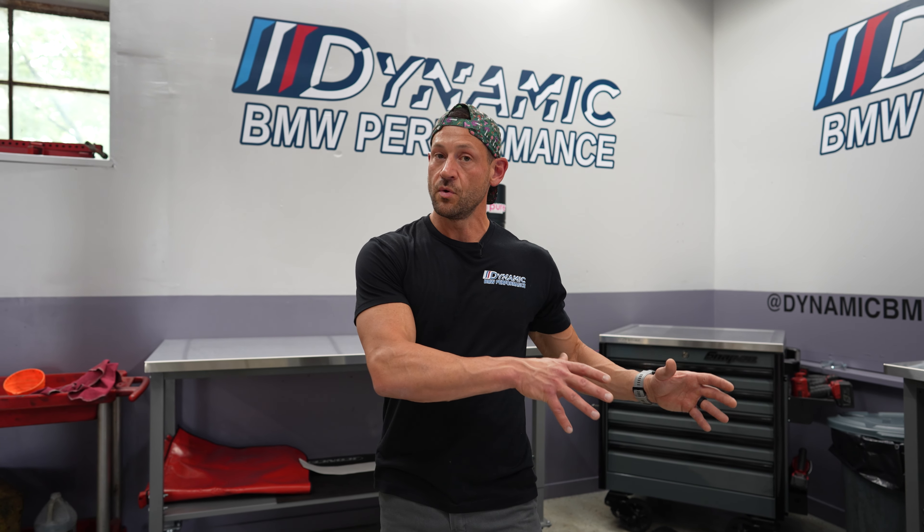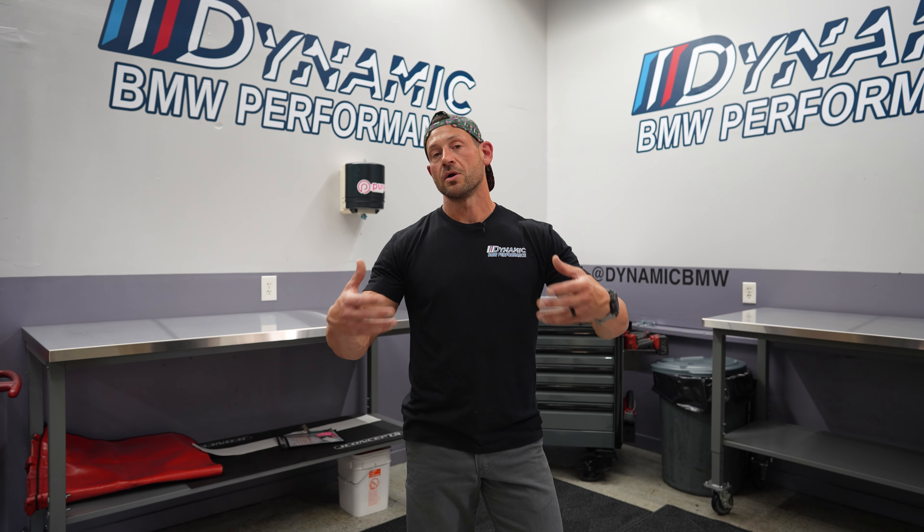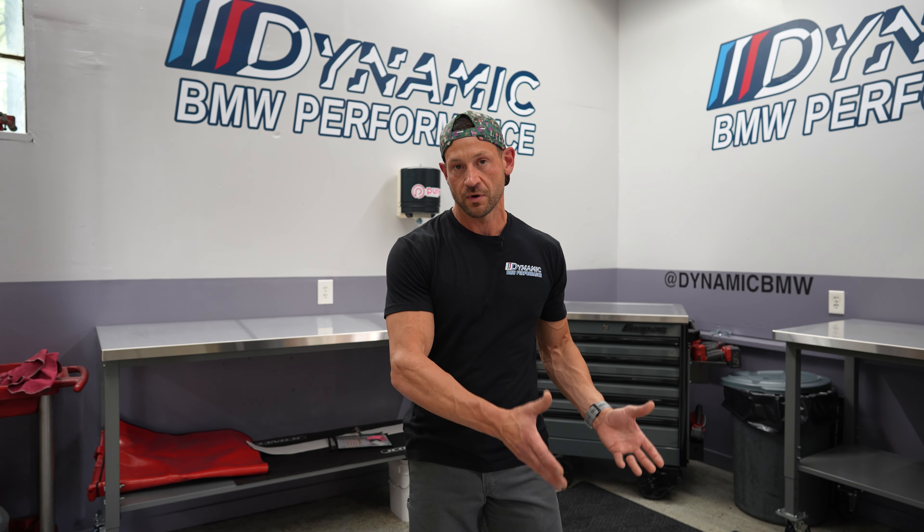What does this mean to you? This means that myself and my technicians are very well versed in what works and what doesn't work. The vendors that supply us performance parts for these cars have been tested and proven. All of the mistakes, glitches, and issues — we have already worked through them. We've taken all of this apart and put it all back together hundreds of times, so that we're not practicing on your car.